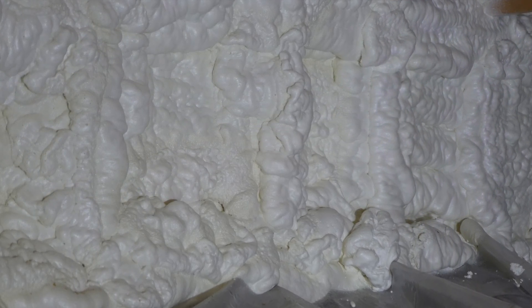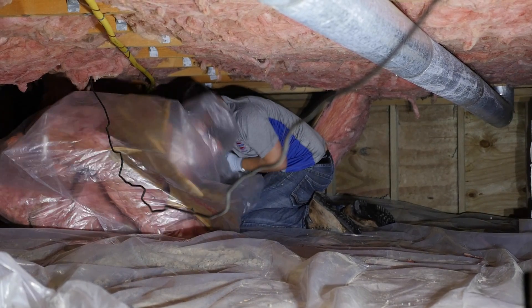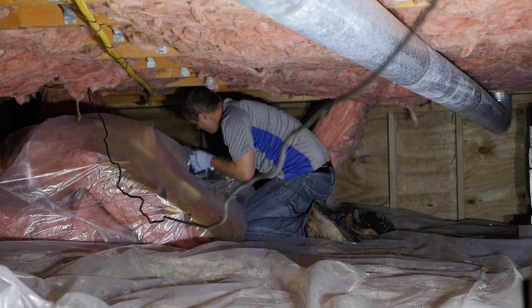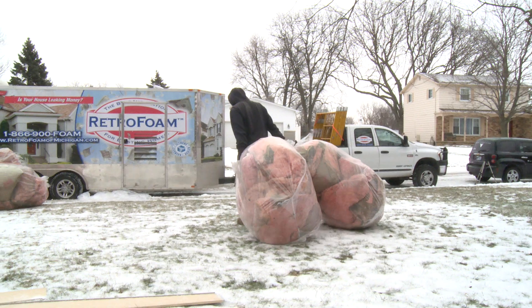It is often too complex for a successful DIY project as well. Any old insulation from the crawlspace would need to be removed before spray foam is applied. Most contractors will do this dirty work as well as dispose of the old insulation.